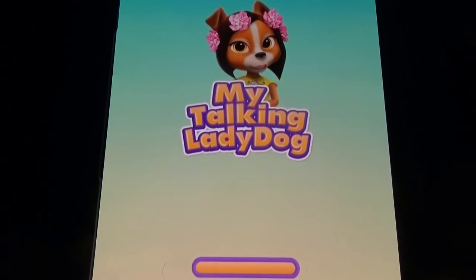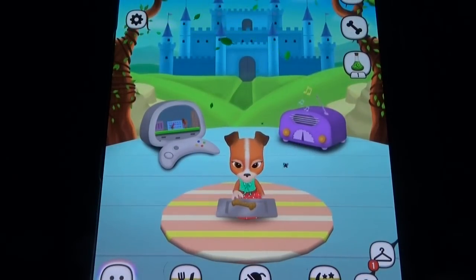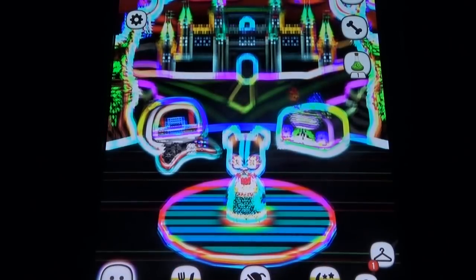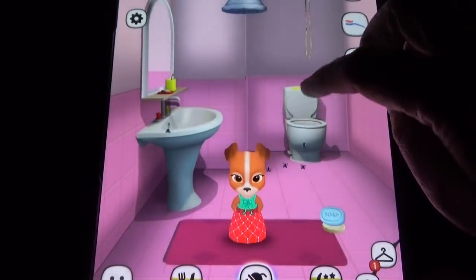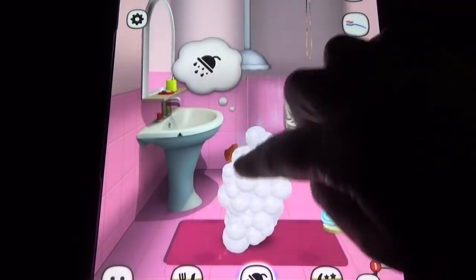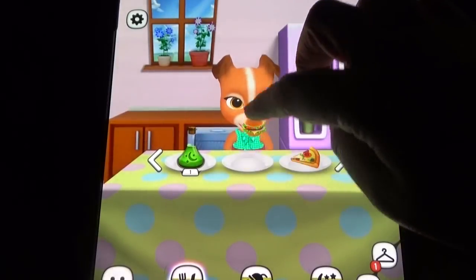In My Talking Little Dog there are many things too, but we don't see any sticker system. There are some cool options like a fortune cookie feature — whenever you feed it a fortune cookie you get different results. The food section also has some cool food options.